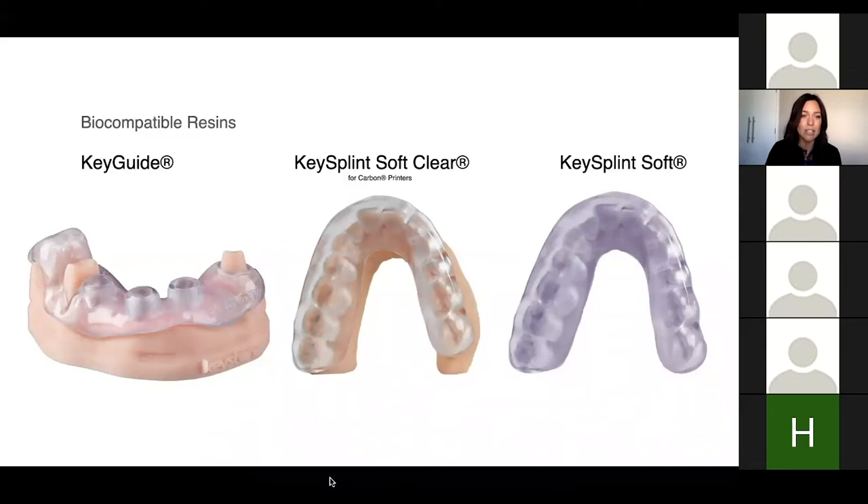Looking at their Key Guide — that's for surgical guides — they also have Key Splint, which is their soft clear material, and Key Splint Soft. One is specifically for Carbon printers. I've printed surgical guides and night guards using their materials. I tested printed night guards and was surprised how quickly some fell apart, but after talking to Carbon, the Key Splint Soft printed on a Carbon printer and cured correctly has much better wear. Check your products if you want to use night guards — use a good printer and be careful with your curing.